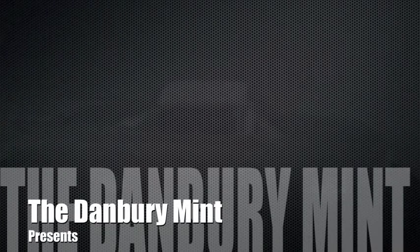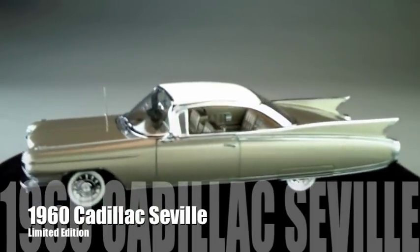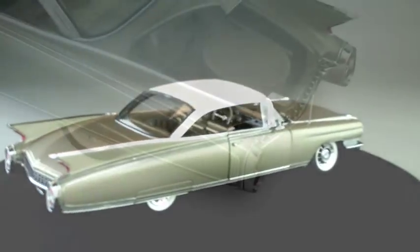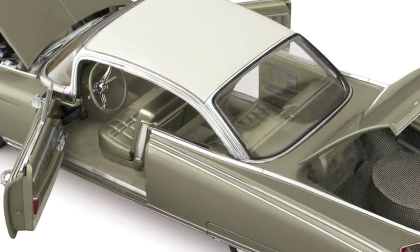The Danbury Mint's Limited Edition 1960 Cadillac Eldorado Seville is a luxurious, museum-quality replica down to the last detail. Painted in the authentic factory color of champagne poly, the doors, trunk, and hood open easily.